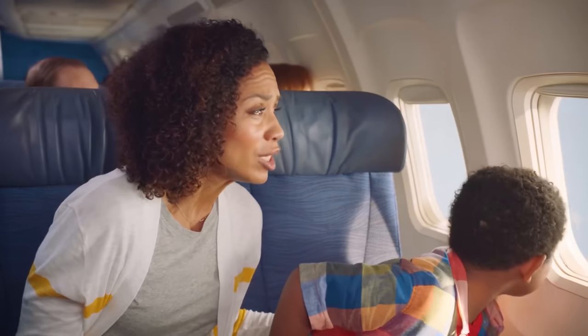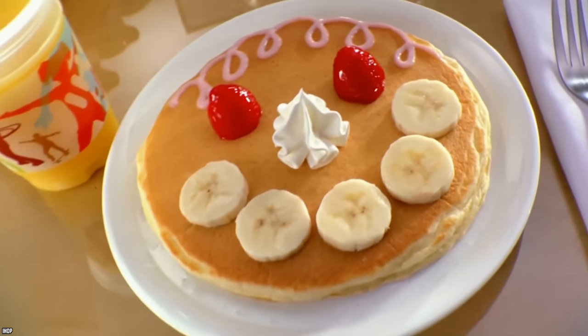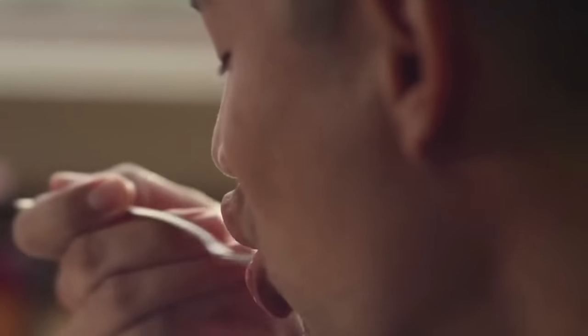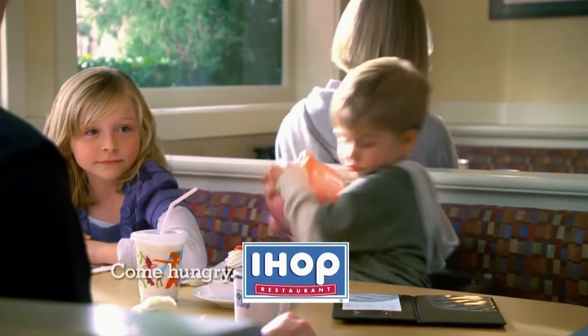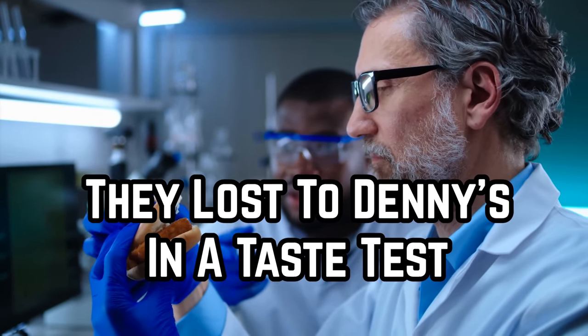IHOP should probably think about making the kids-eat-free deal corporate policy — if they did, parents would be more willing to choose IHOP pancakes over a Happy Meal. Make sure you call your local IHOP to see if the deal is available in your area. Kids can also eat for free at IHOP locations in Canada, but just like in the States, the deal doesn't apply to all locations, so call ahead to make sure.